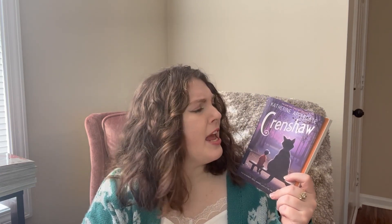I'm going to donate Crenshaw by Katherine Applegate. It was a really cute read, however I don't think I'm ever going to reread it again. I think a younger kid will enjoy and absolutely adore this book, so by getting rid of it I can pass it on to someone who will probably love it a lot more than I did.